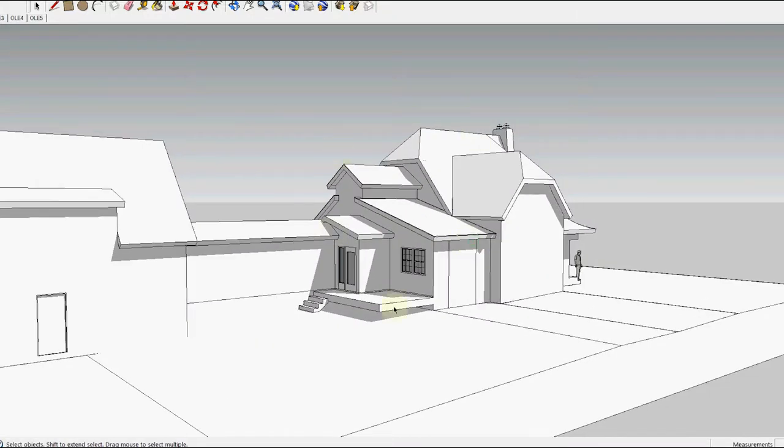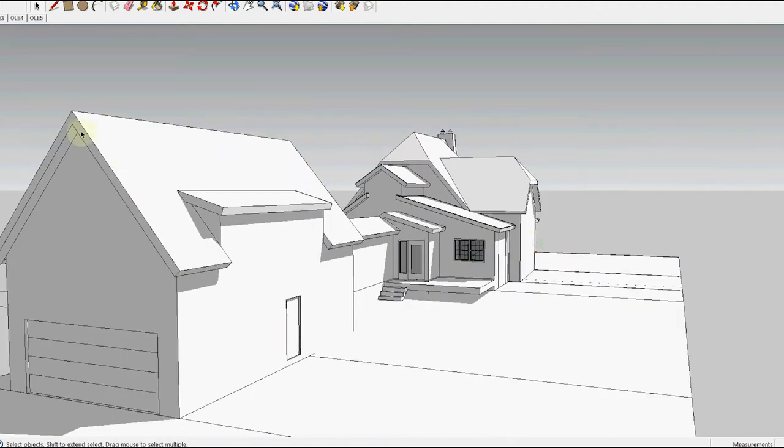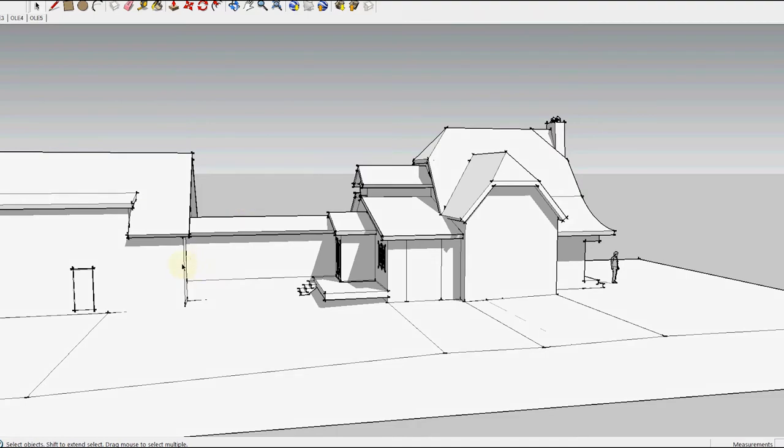In terms of what this might look like massing-wise, here's the existing home, here's where we're breaking through with that link piece and then the garage carriage house addition. We tried to match the existing pitch of the home but keep it low. We needed to add dormers to make the space usable because we didn't want it to overpower the volume of the existing home.